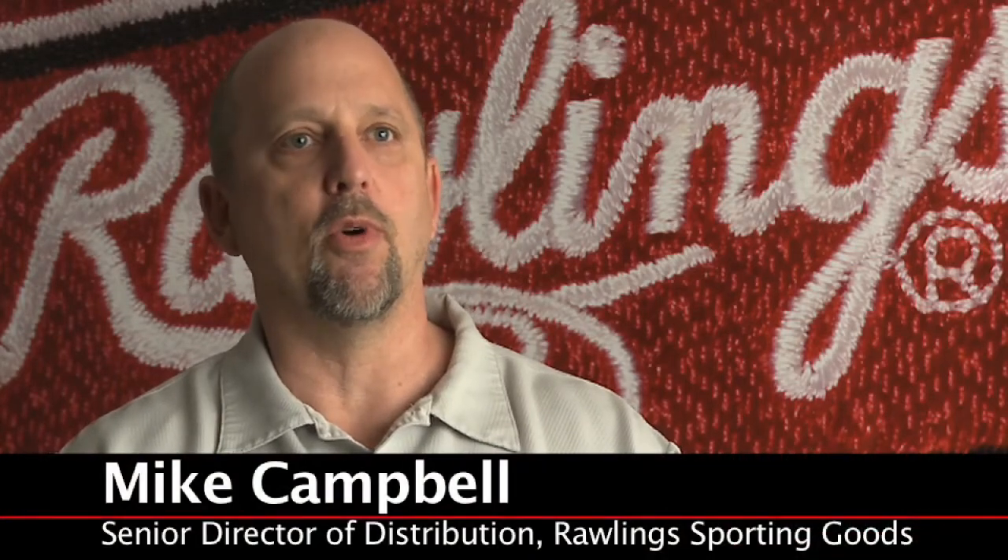Hubel is with us every day if we need them for any reason. They are great to work with as far as keeping us going. Reliability, dependability, and quality service — all those buzzwords are truly what we get when we deal with Hubel and with Raymond.